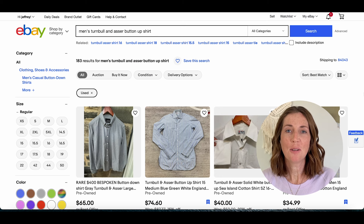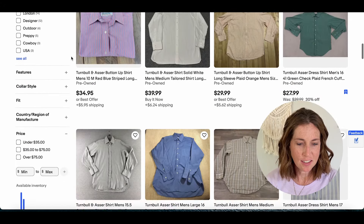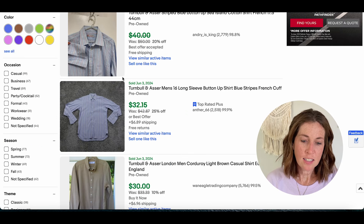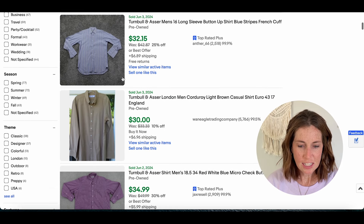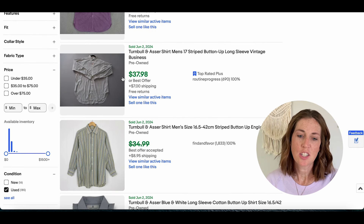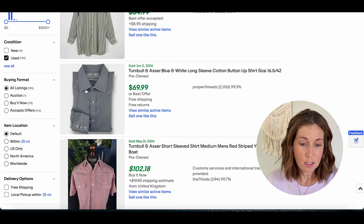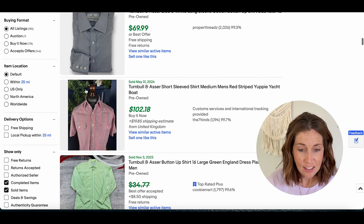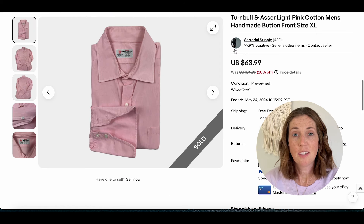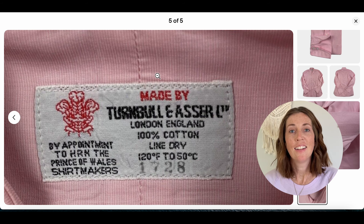Number fourteen is Turnbull and Asser with a sell-through rate of 100%. There are 183 active listings and 184 that have sold recently. Most sold for between $30 and $40 plus shipping, though one long sleeve sold for $69.99 and another went for $100 plus shipping — so there's definitely good money to be had. Here is the label up close: made in London, England.